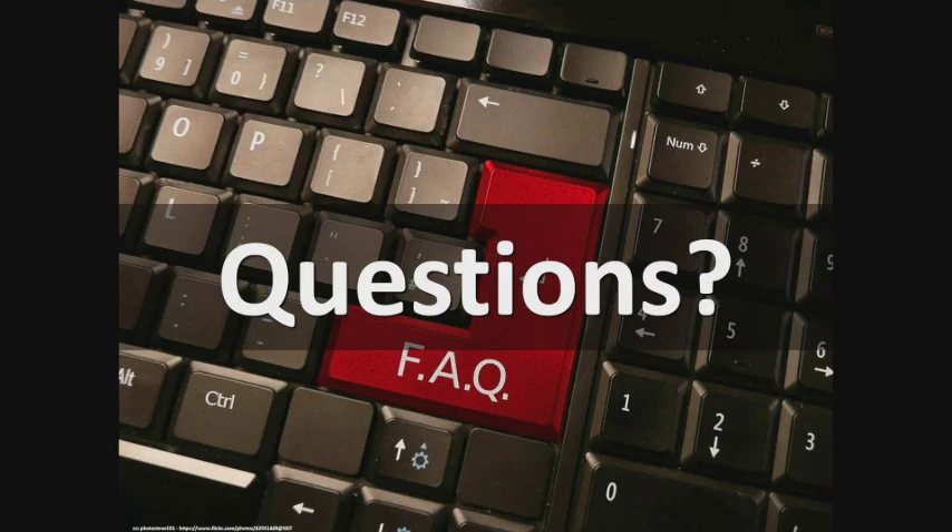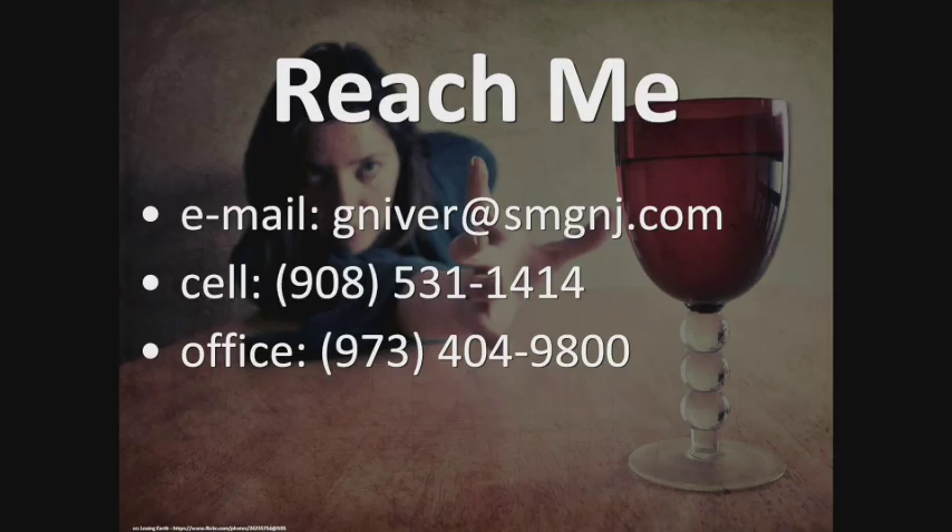Any questions? I'm happy to entertain them. Easy ways to reach me: you can email me, I answer texts frequently — my wife hates it, but I want to be available to my friends and colleagues. I'm always happy to see any patients of yours.